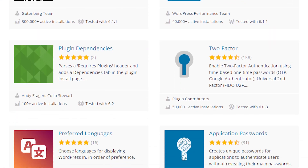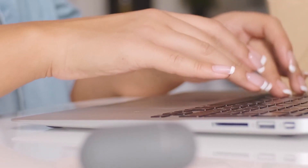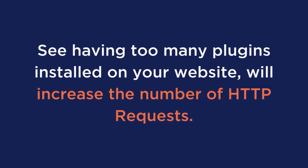Number two: eliminate bloated plugins. One of the best WordPress functionalities may be the exact reason your site speed is so slow. Having the endless possibilities of so many plugins is great — it means that if you don't have a technical background, you can use these plugins to accomplish a lot. Such as if you're looking for a quick and easy way to speed up your WordPress website, you can use our plugin WP Rocket, but more about that later.